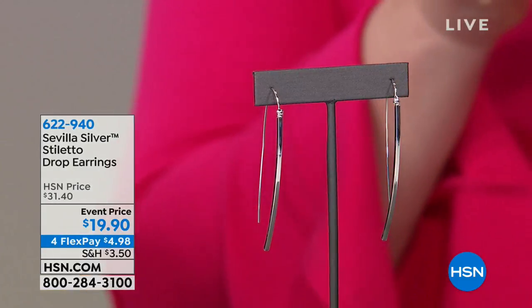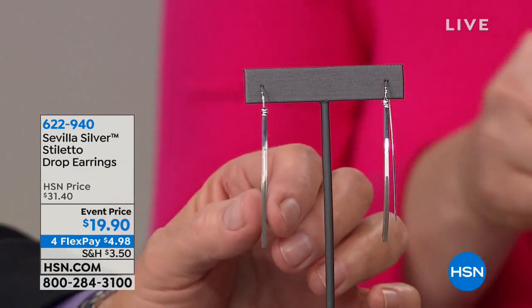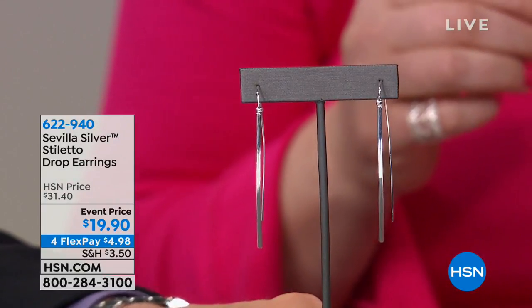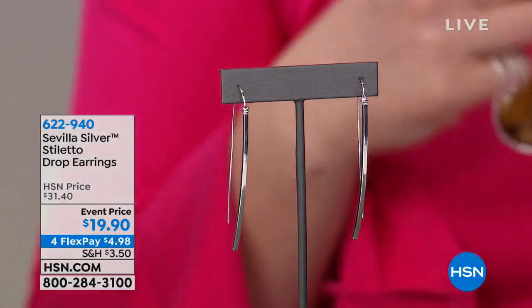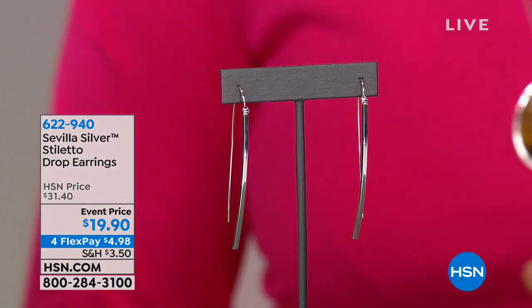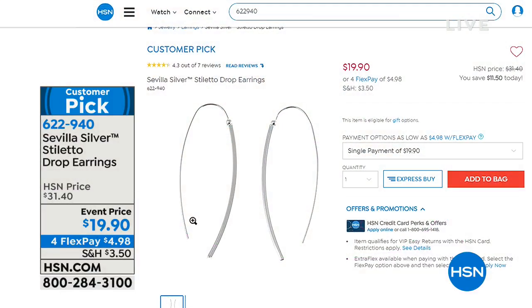The stiletto earrings are a customer pick on HSN.com, originally $31.40, now $19.90. Linear drop earrings shaped like the heel of a stiletto shoe, they're simple, elegant, and an exclamation-point finishing touch to any outfit. Appropriate for women of all ages with short or longer hair. Item number 622-940.